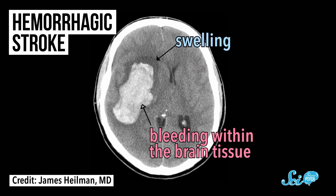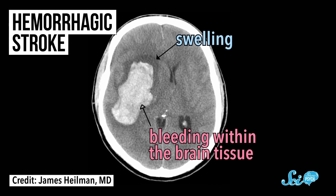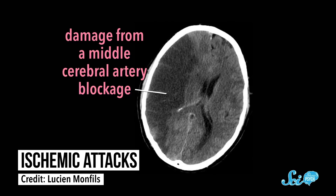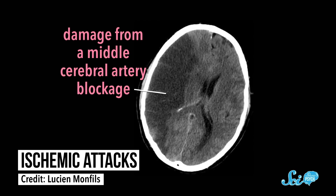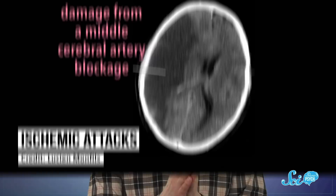It would be great to just never have strokes happen, but stopping them entirely isn't likely. There are two main types: about 15% of strokes are hemorrhagic strokes, where burst blood vessels lead to bleeding in the brain, disrupting normal blood flow to surrounding tissue. Most strokes, however, are ischemic attacks, where a blood clot obstructs blood flow to part of the brain. That means to stop all strokes, you'd need blood vessels that never fail or clog — and that's just not really possible.